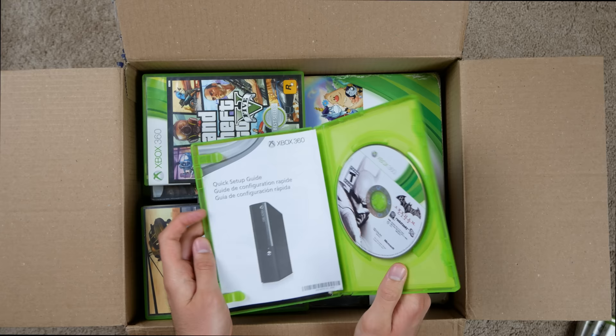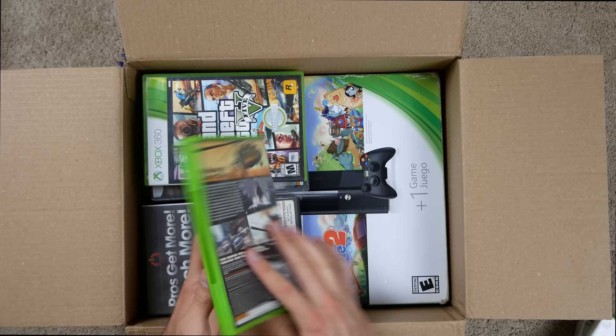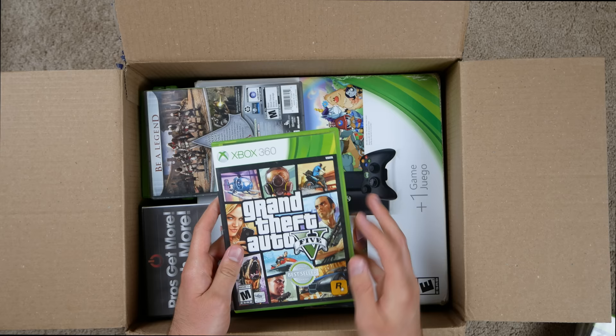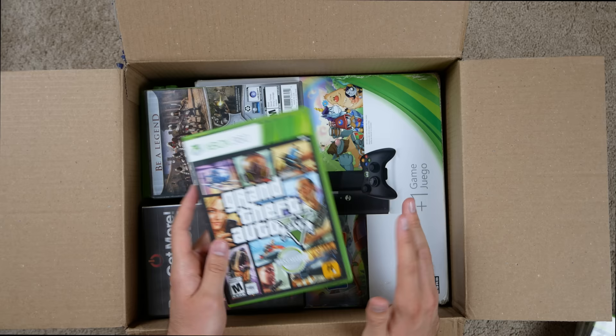Batman Arkham City — I'm pretty sure I played part of this. Got the game and the manual. GTA 4 — nice, I haven't played GTA 4 in ages. Got the disc, no manual, that's okay. GTA 5 — I just want to touch on this. The PS5 got announced and they announced GTA 5 is also going to be on the PS5, which is ridiculous. It's across three generations now.